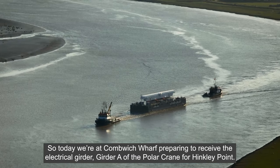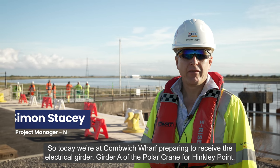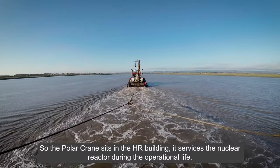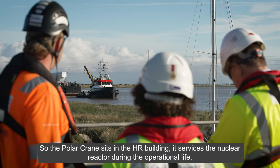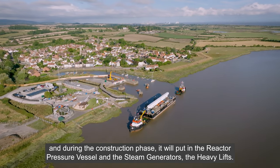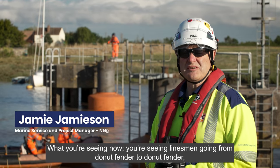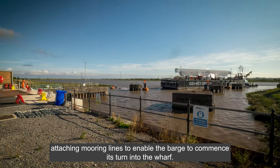Today we're at Cummings Wharf, preparing to receive the electrical girder — girder A — of the polar crane for Hinkley Point. The polar crane sits in the reactor building. It services the nuclear reactor during the operational life, and during the construction phase it'll put in the reactor pressure vessel and the steam generators — the heavy lifts. What you're seeing now are linesmen going from donut fender to donut fender, attaching mooring lines to enable the barge to commence its turn into the wharf.